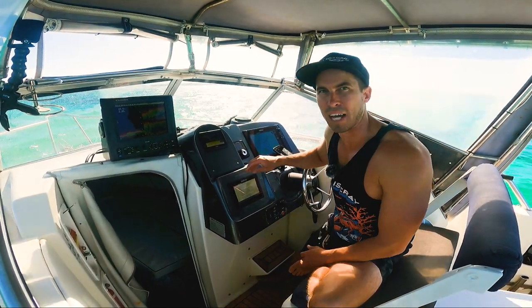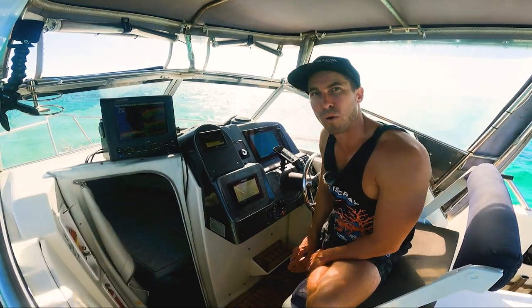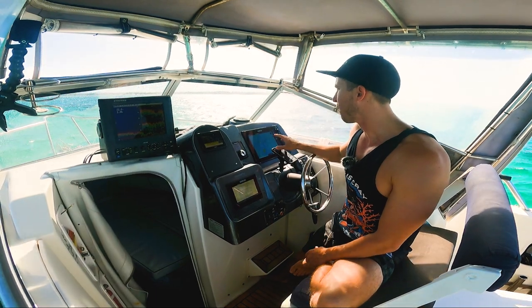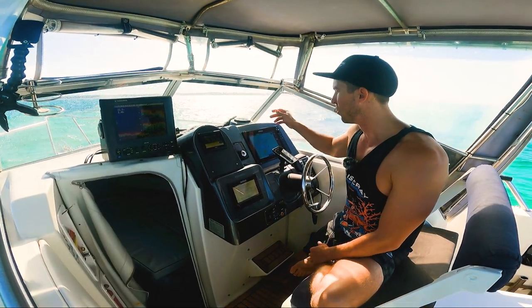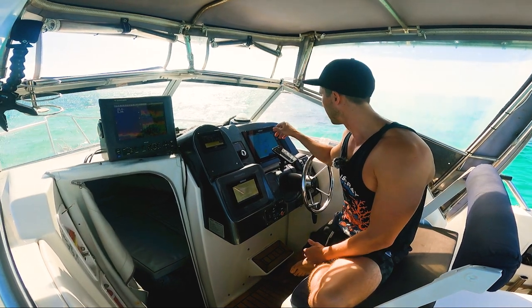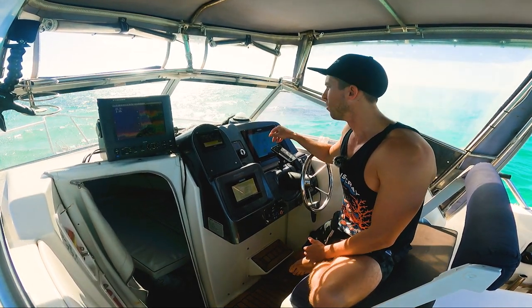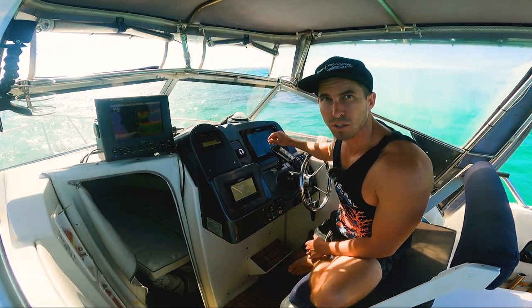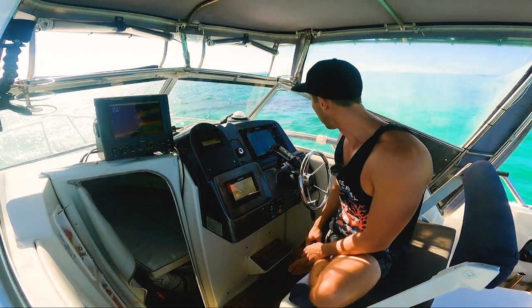I don't have radar, so the second screen doesn't really get used a lot. I've also got a Quad Lock for the phone — I'm always just running my tunes through the phone and it sits there charging all day. I also use Rip Charts while marlin fishing, so it's good to have that overlay right there so you know where you are and you're watching the whole time.